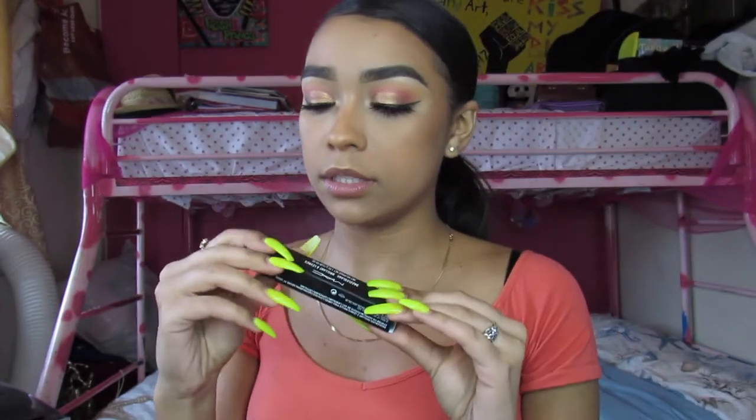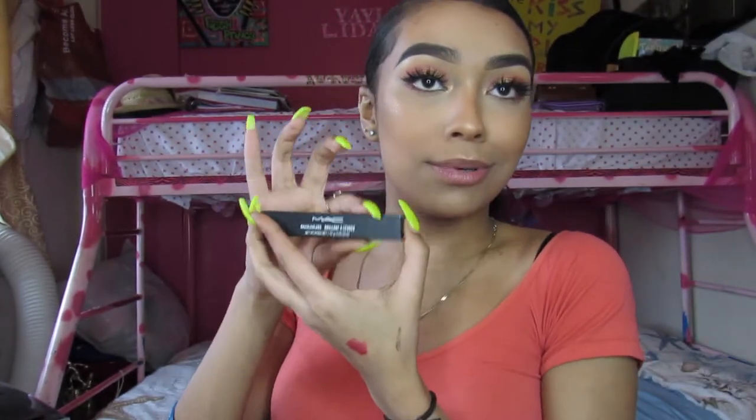Last but not least I got two MAC Dazzle Glass lip glosses — one I got for free and the other I purchased. The free one is the pink one. Let me swatch it. That's what the free sample looks like — this is MAC Dazzle Glass in the color Love Alert.